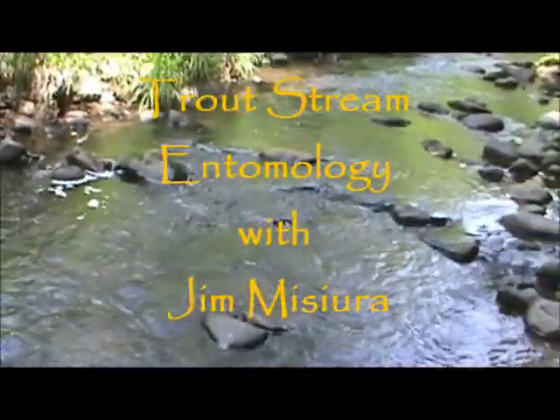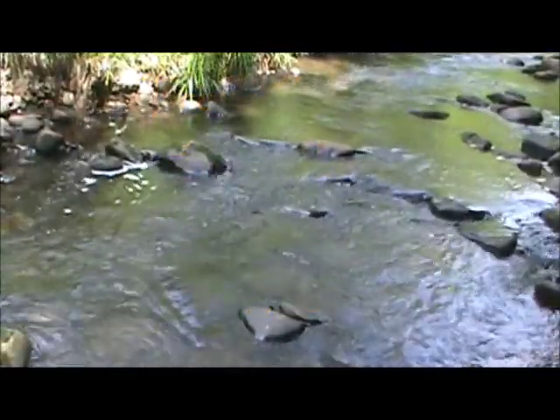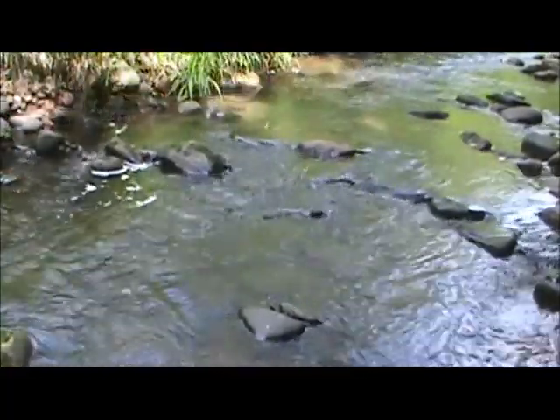I'm gonna look in this little area — this is a little side shoot of the river, but it's always running. I see some stoneflies on the rocks, so this is probably a decent place to look for bugs under the rocks.